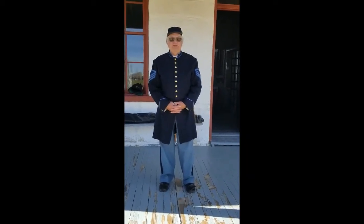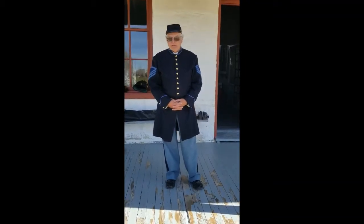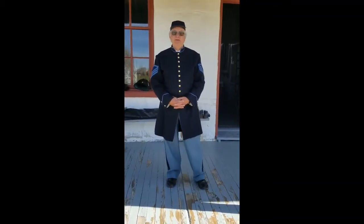Hi, welcome to Fort Bridger. I'm Sergeant Rasmussen, and we're here at Fort Bridger standing in front of the new guardhouse today.